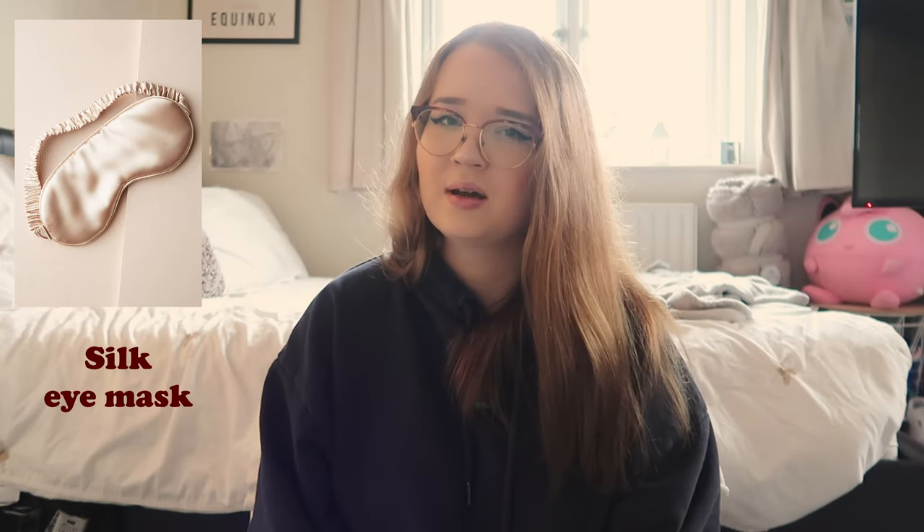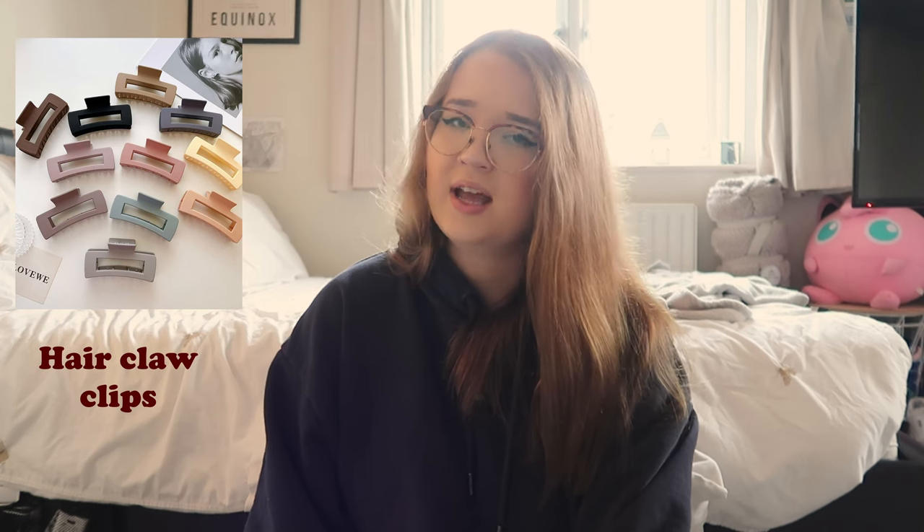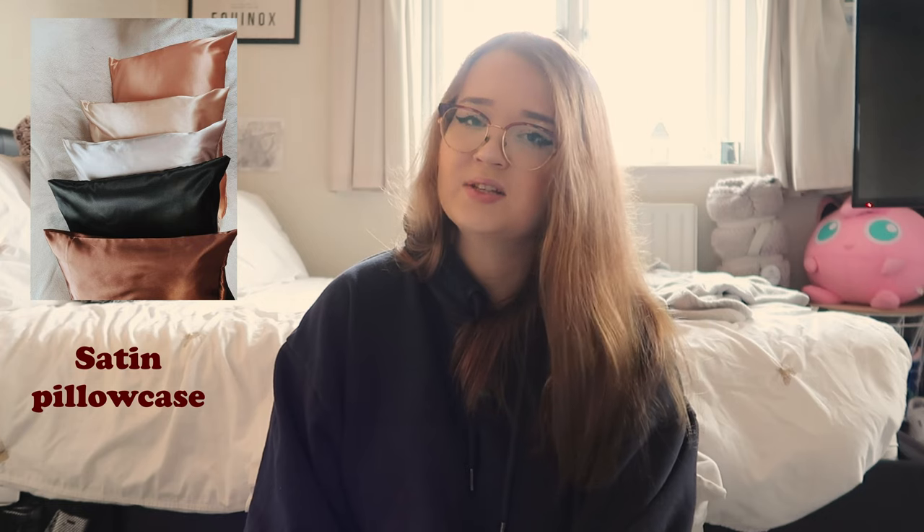Some temporary tattoos — the ones that last a couple of weeks and look really realistic. A sleep mask — I like the satin ones, they're really comfortable. Some hand sanitizer and a hand sanitizer carry case that attaches to your keys. A pack of badges for their bag or jacket. A pack of different hair claw clips, a pack of scrunchies — you could even find Christmassy colored ones. The small Tangle Teezer brushes that fit nicely into a handbag. A handheld compact mirror. And satin pillowcases, which are really good for your hair.